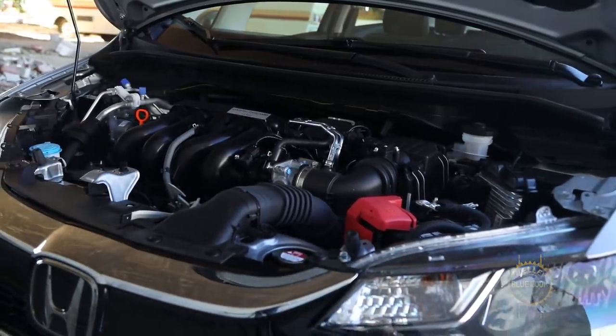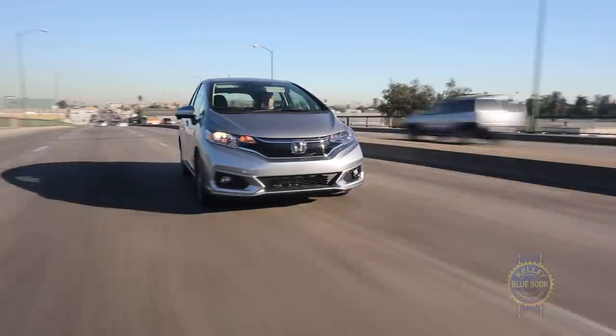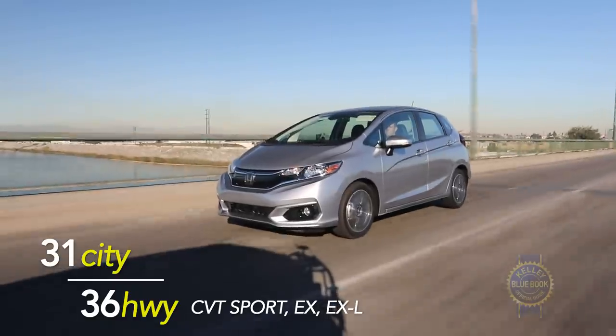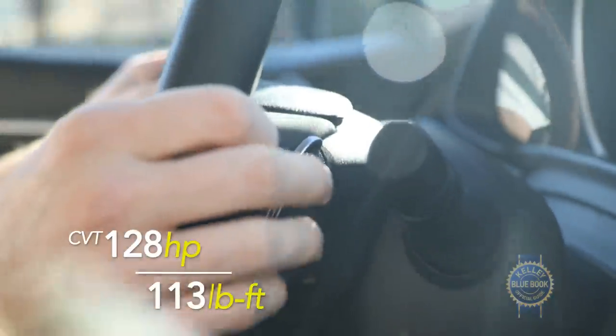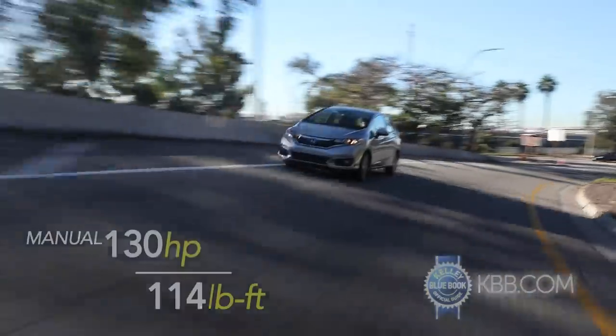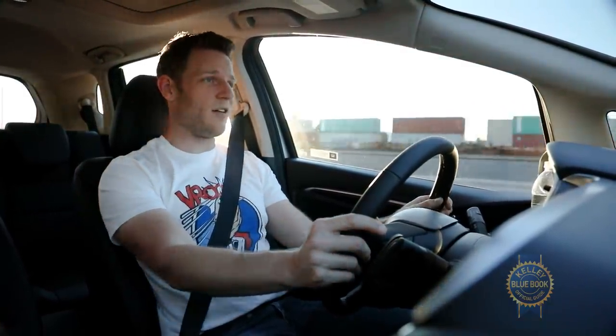Moving the Honda Fit is a 1.5-liter direct injection four-cylinder engine paired with a standard six-speed manual or an $800 continuously variable transmission that bests the manual when it comes to fuel economy, but not driving fun. CVT models lose two horsepower and one pound-foot of torque versus manual-equipped cars. In this stratum, every horse counts. 130-ish horsepower may not sound like a lot, but it's actually pretty good for the category and more than enough for zipping around town or merging with freeway traffic without shame.